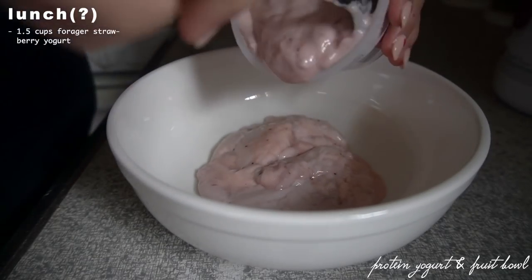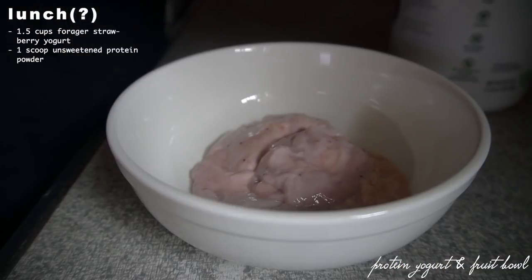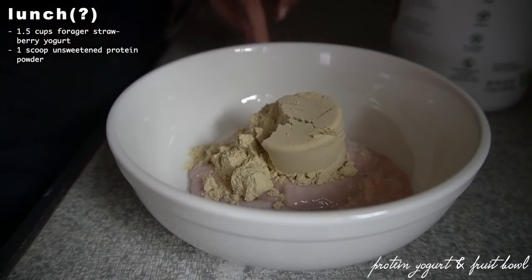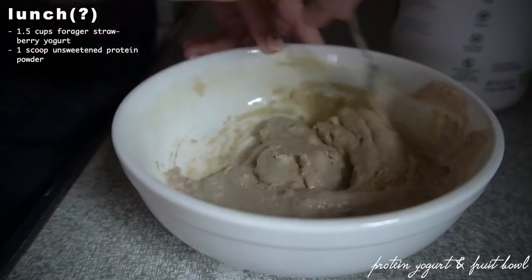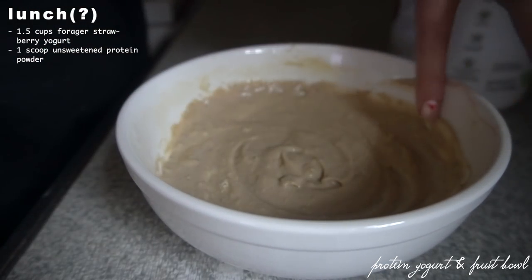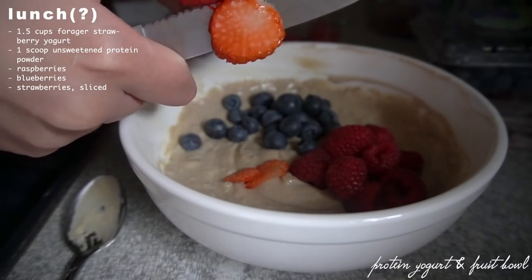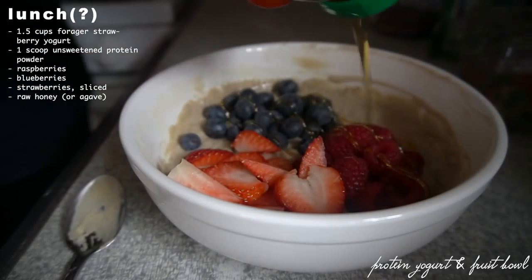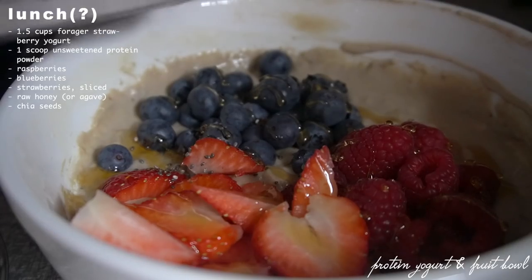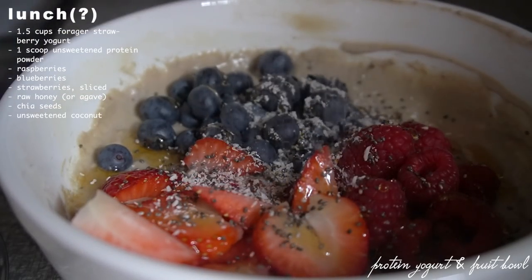For lunch — it really was just another breakfast meal, but that's intuitive eating. I made a protein yogurt bowl using the Forager strawberry yogurt, about one and a half cups, and added one scoop of Vega unsweetened protein powder, which also has greens. On top I added some berries, some raw local honey — which is a personal choice — and lastly some chia seeds and unsweetened coconut shreds.